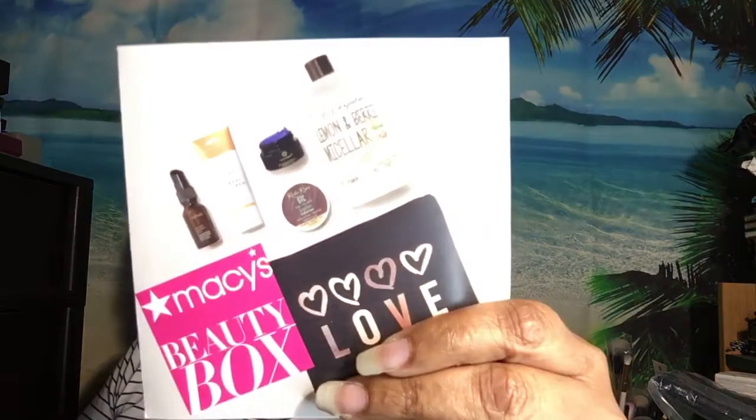What I'm loving about this month's box is that February is Black History Month, and Macy's actually paid homage to Black-owned companies — whether it's hair, facial, or whatever — they actually put their products inside the box. I really appreciate that. I think it shows more when you actually put their stuff in a box versus just throwing money at causes.